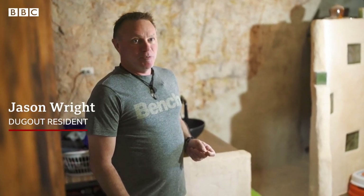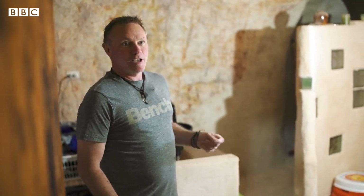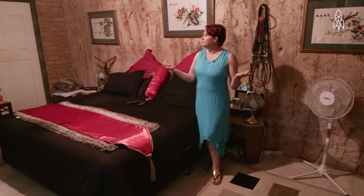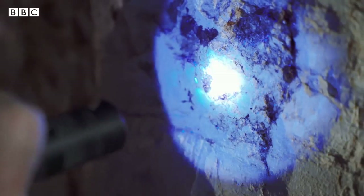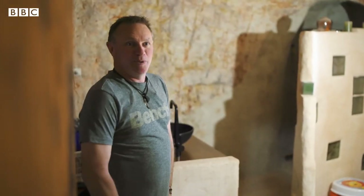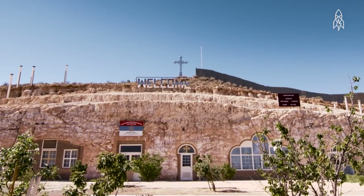The crew of this BBC show stayed at the Comfort Inn Coober Pedy Experience, a former opal mine converted into a hotel with underground rooms featuring big comfortable beds and ensuite bathrooms. Staying in a room with no windows is a little claustrophobic — there's something about being underground that changes the feel and air quality — but it's still very atmospheric and adds to the experience.